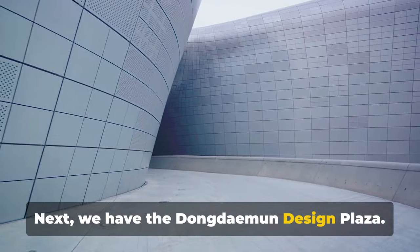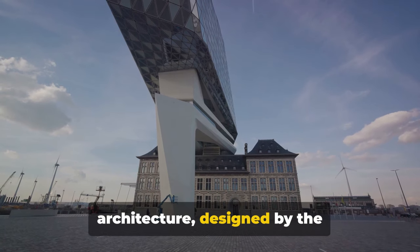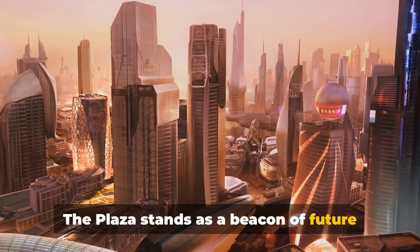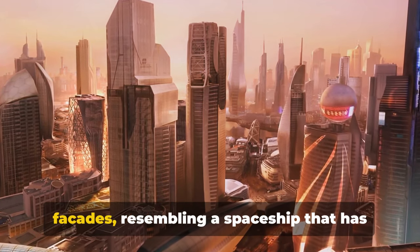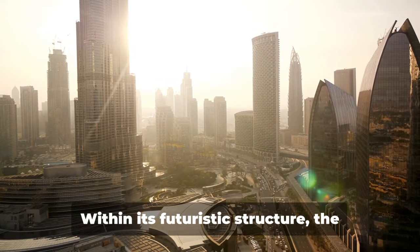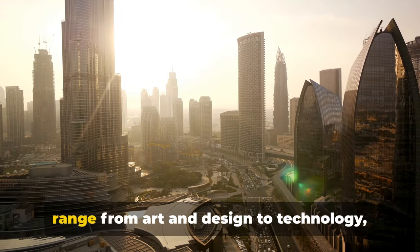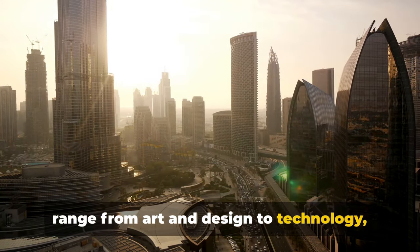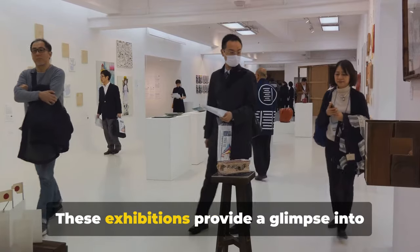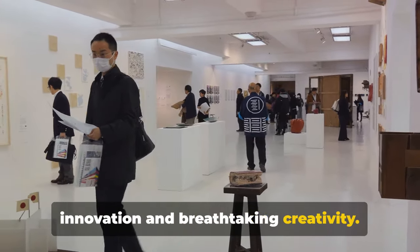Next, we have the Dongdaemun Design Plaza. This location is a true marvel of modern architecture, designed by the world-renowned architect Zaha Hadid. The plaza stands as a beacon of future design, with its sleek curves and metallic facades resembling a spaceship that has landed in the heart of Seoul. Within its futuristic structure, the plaza houses a variety of exhibitions ranging from art and design to technology, making it a hub of creative activity. These exhibitions provide a glimpse into the future, showcasing cutting-edge innovation and breathtaking creativity.